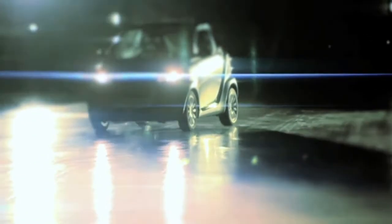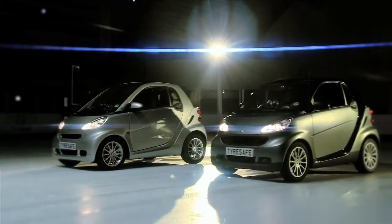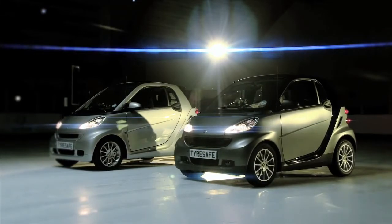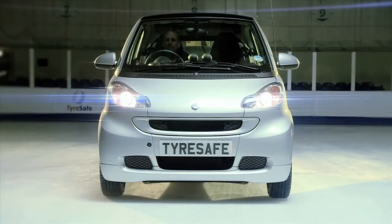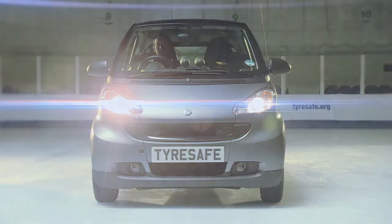To demonstrate the difference between cold and warm weather tyres, we're going to carry out two tests. The first is a braking test which will show clearly the difference in stopping distances for the two tyres. The second is a cornering test which will show how effective the different tyres are at gripping in cold conditions. The Silver Smart is fitted with standard warm weather tyres and the Grey Smart with cold weather tyres designed to provide better grip and safety when temperatures drop below 7 degrees C.